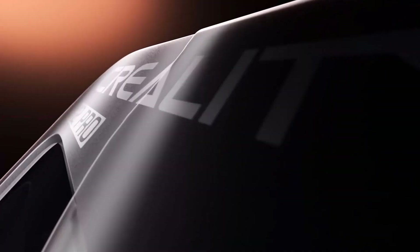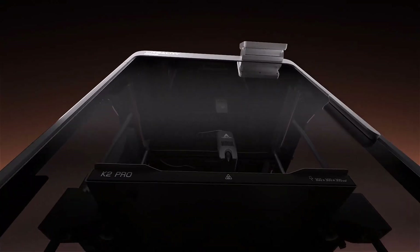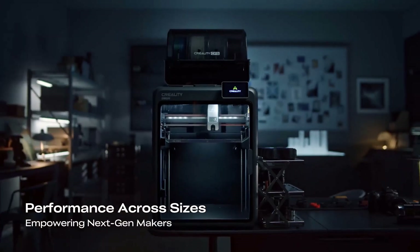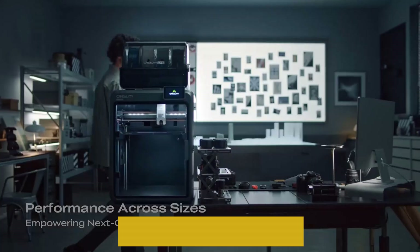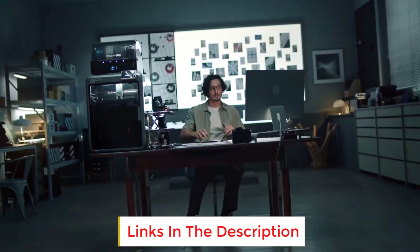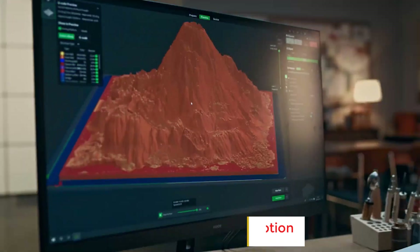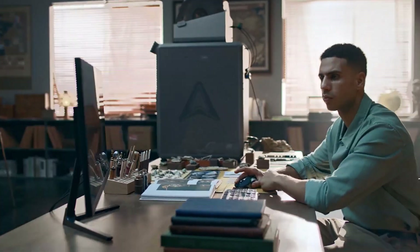Finding the best budget 3D printers isn't just about saving money, it's about unlocking creativity without limits. Imagine bringing your boldest ideas to life with a machine that delivers impressive results at a price that feels right. These affordable printers open the door to innovation, making professional quality printing accessible for everyone who dreams big on a small budget.